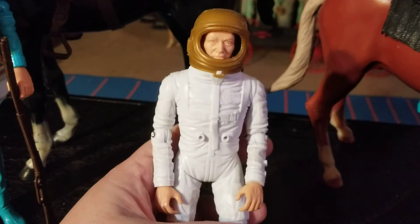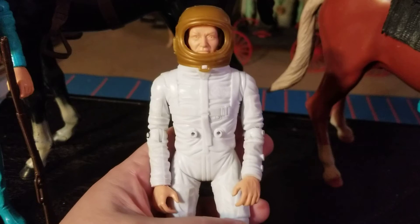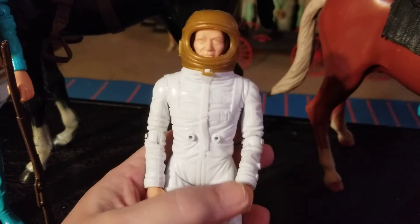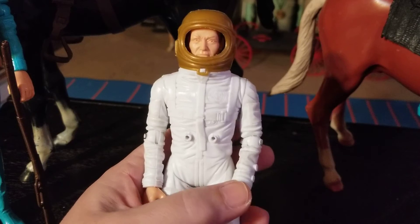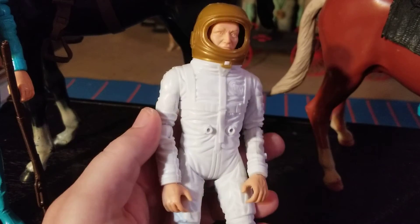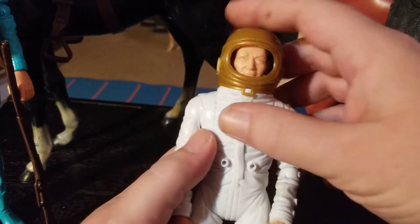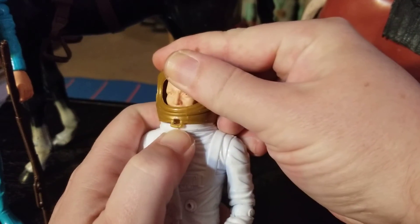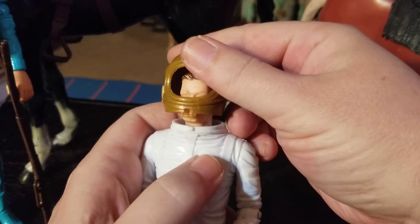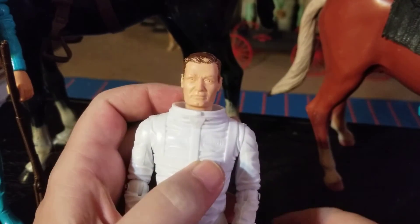These were popular. You could buy them in person at places like the Cape Canaveral gift shop or the Lyndon B. Johnson Space Center. Let's take a look at him with his helmet off. My brother had this, and my brother was very generous with his toys.